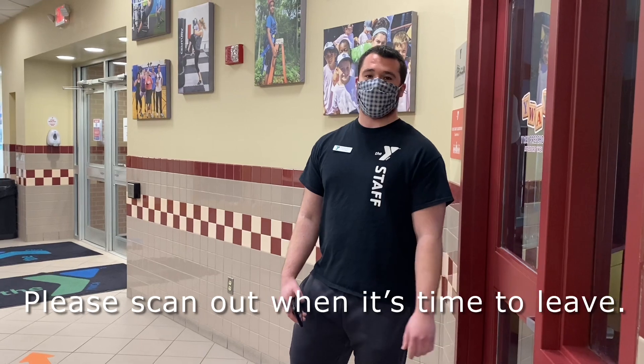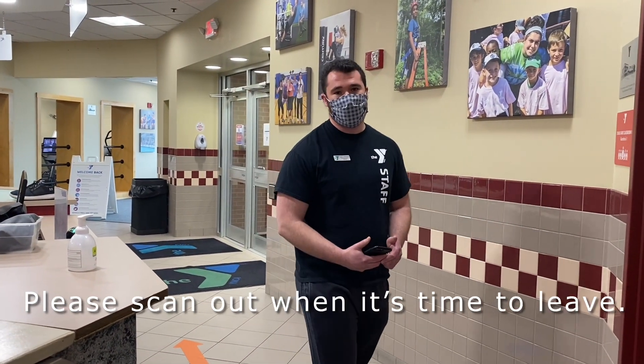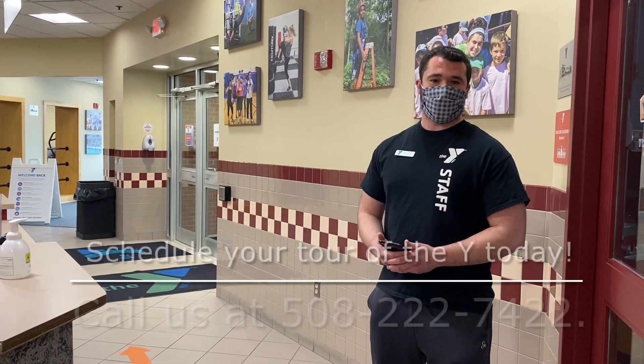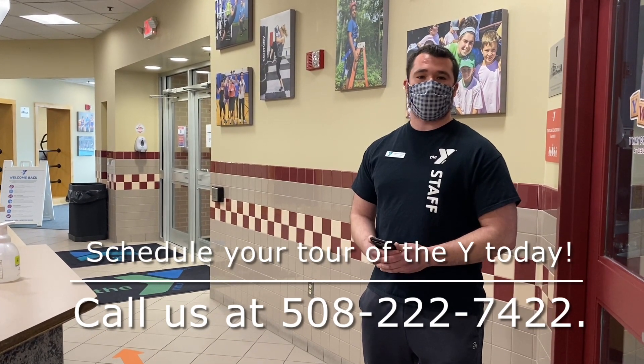When you're finished with your visit here at the Y, make sure that you check out of the YMCA. This helps us ensure that we are following capacity limits per state guidelines. If you have any more questions or would like a full building tour, feel free to give us a call. We look forward to seeing you here at the Y soon.